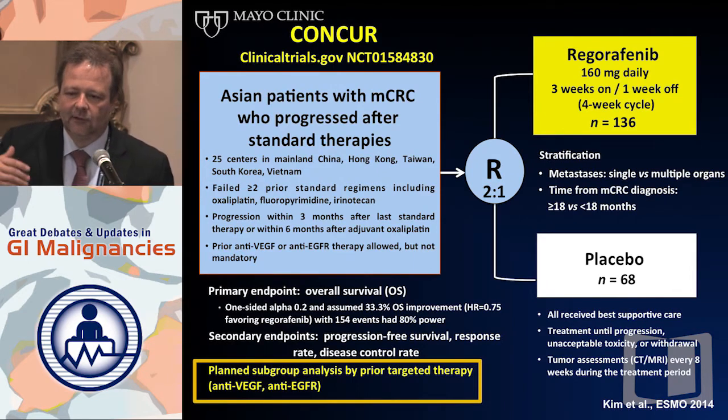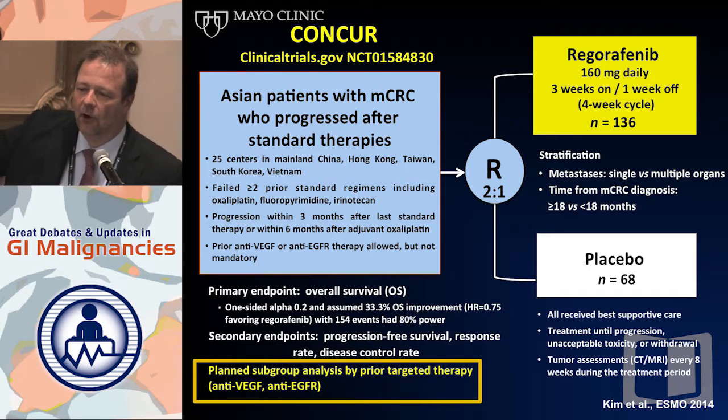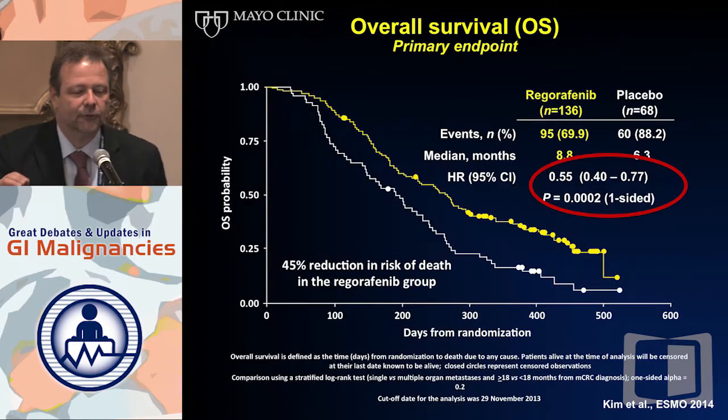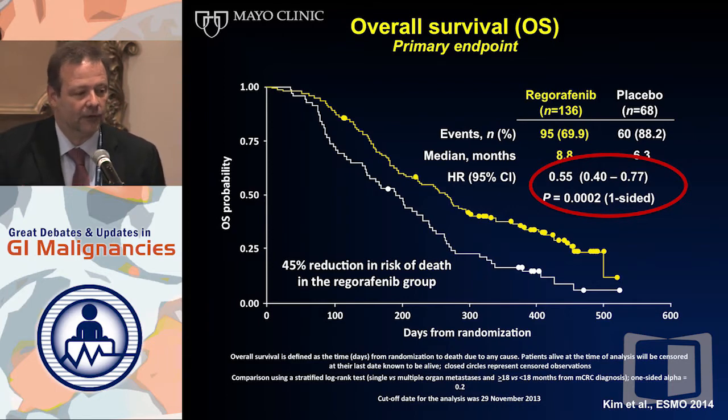The CONCUR study was a subsequent study which included Asian patients outside of Japan, because that was the missing link. It used a similar design — Regorafenib versus placebo, two-to-one randomization. The critical difference is that these patients did not have to have all biologic therapies beforehand. Based on the approval status of drugs in their countries, about 40% of patients did not receive biologics — Bevacizumab or EGFR antibodies. The primary endpoint was overall survival, and a hazard ratio of 0.55 in colorectal cancer for this less heavily pre-treated patient population is really impressive.